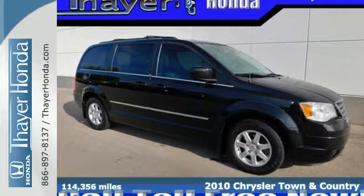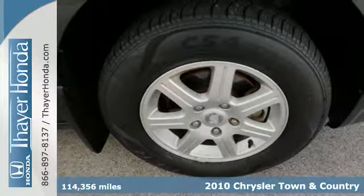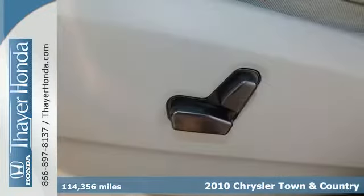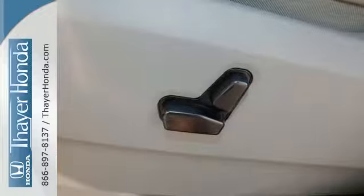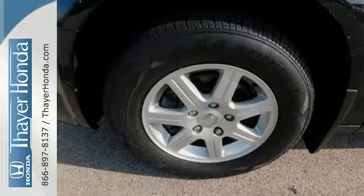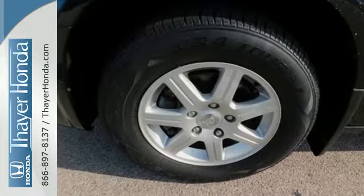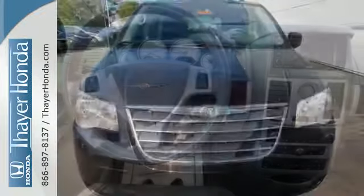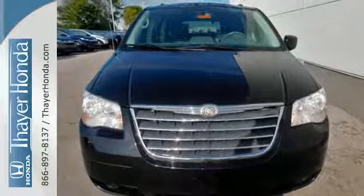It's a 2010 Chrysler Town & Country. Dare to compare the Town & Country to any others in its class, with its amazing array of standard features, including stability and traction control, reclining rear seats, and variable intermittent wipers. True to its name, the Town & Country, with its superb all-weather capability, is at home in city or country, rain or shine, sleet or snow.